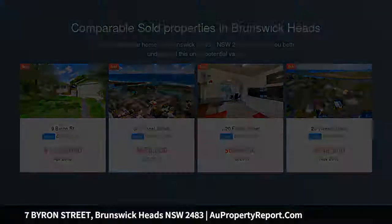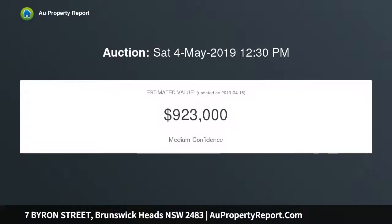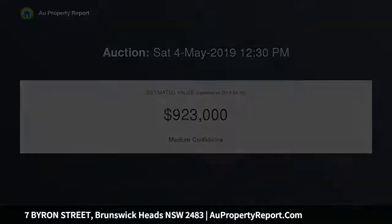It's so close to the village you can walk there easily, yet situated in a quiet street, far enough away when the town gets busy. It has gorgeous street appeal, with mature gardens on a corner block, plus the house has Brunswick character throughout.